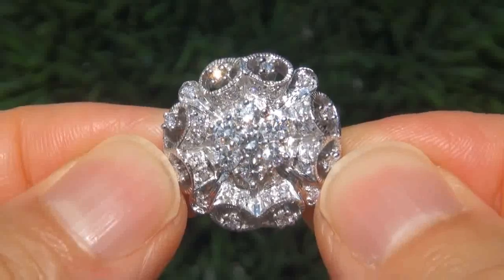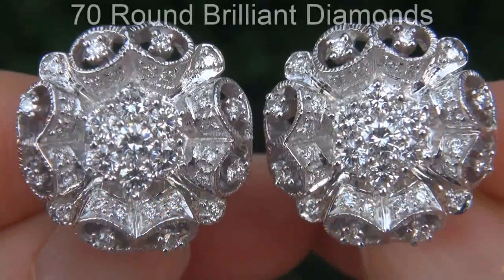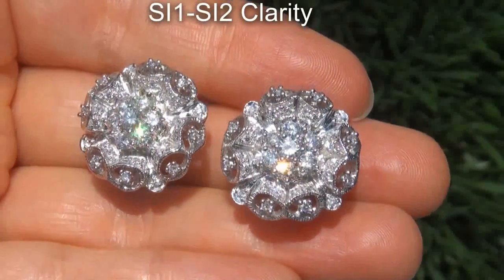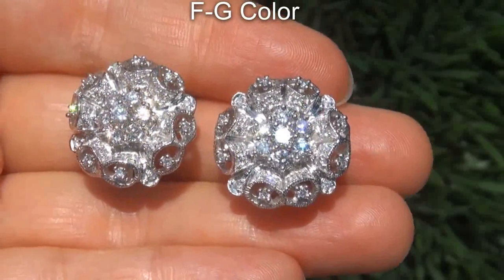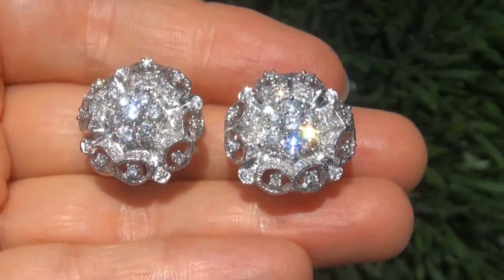Take a close look at these extraordinary diamonds and note the amazing electric sparking fire. There are 70 round brilliant diamonds that are all perfectly clear and completely eye clean, graded at SI1 to SI2 clarity with colorless and near colorless F to G color, offering outstanding brilliance, flash, sparkle, and fire as you can clearly see here in the video.